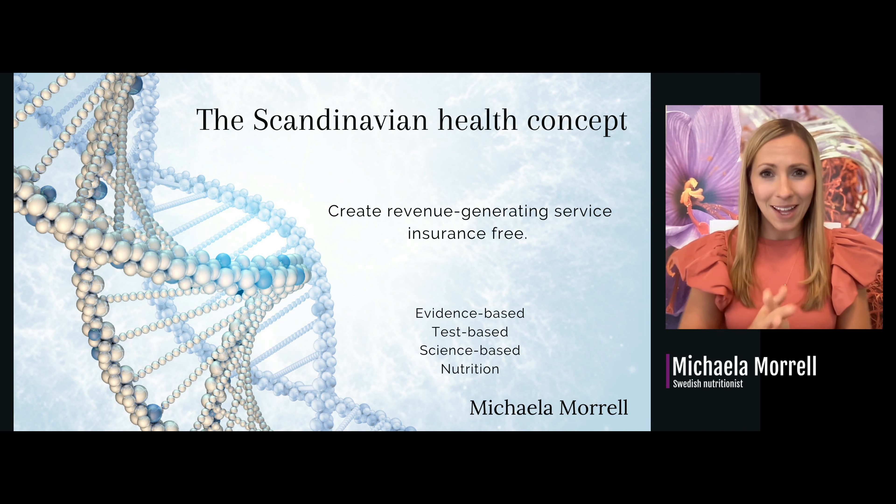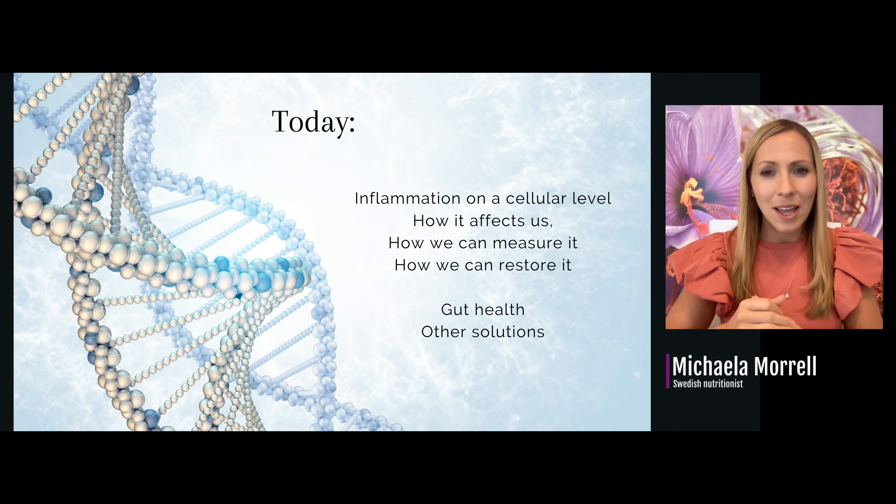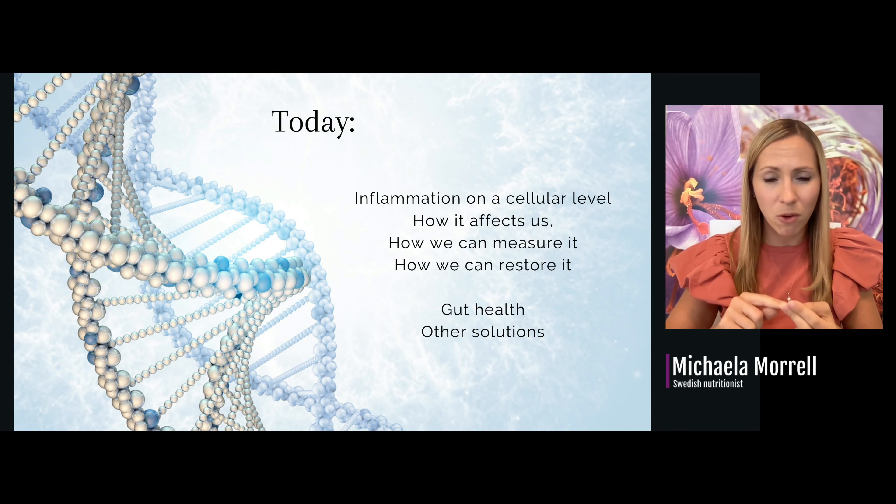Today I'm going to educate you on how we can create a revenue-generating service, insurance-free, with the Scandinavian Health Protocol — that is evidence-based, science-based, and test-based nutrition. I'm going to go through inflammation at the cellular level, how it affects us, how we can measure it, and how we can restore it. I'll also touch on gut health and other solutions.